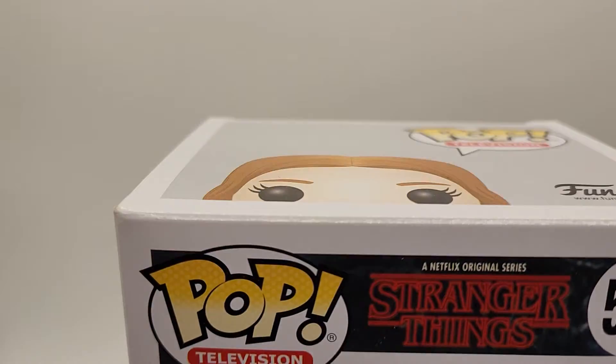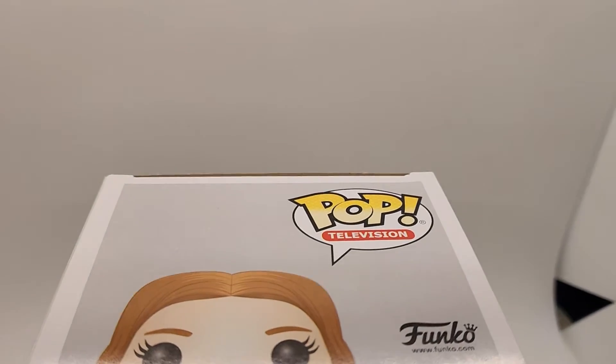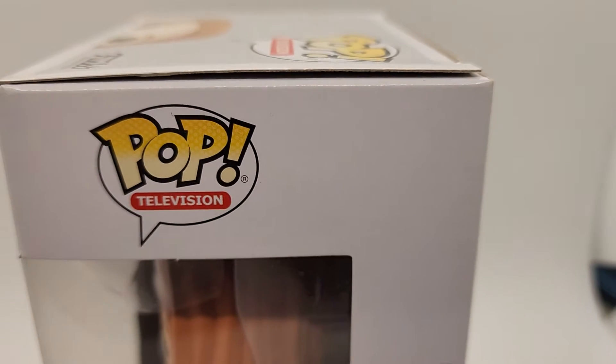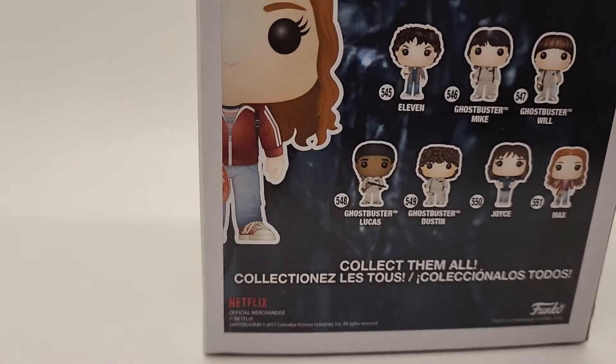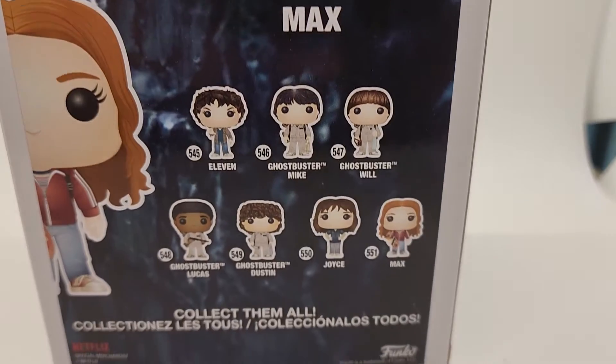Nothing significant to point out on here. This is the exact pop you're going to get when you buy from us — there's going to be no surprises. It's going to come in a brand new pop protector that we just purchased, and brand new boxes that are appropriate for shipping Funko Pops. Perfect size.